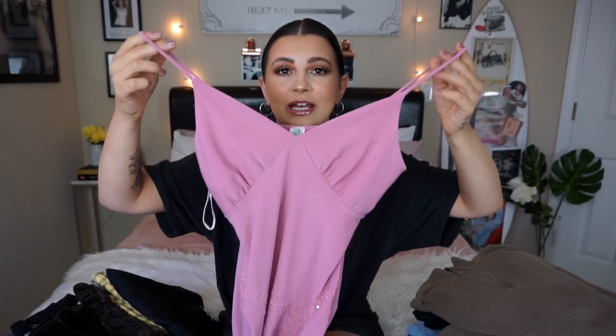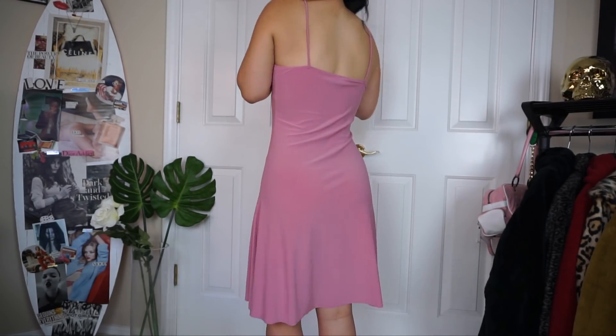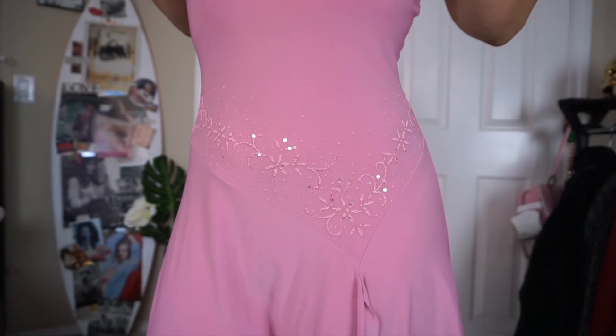I'm going to show you guys the dress that I'm actually keeping. If you guys didn't watch my come thrifting with me video — the one I just posted — I was thrifting a bunch of these 90s dresses and I found one at the outlet. I am literally in love. Anytime I see these kind of dresses it reminds me of early 2000s prom dresses or even Sex and the City. I thought it was going to be too small on me but surprisingly it fits so well. I now have three of these in my closet from thrifting.